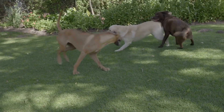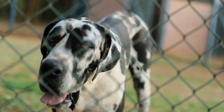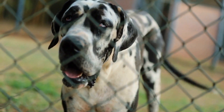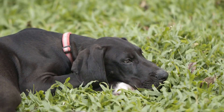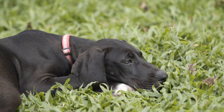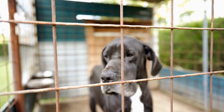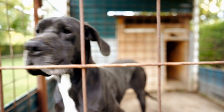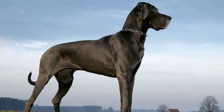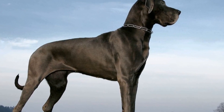Patience is key when potty training a Great Dane in an apartment. Accidents will happen, especially during the early stages of training. When accidents do occur, it is important to remain calm and avoid scolding or punishing your dog. Instead, clean up the mess and continue with your training routine. It is important not to discourage your Great Dane or associate going to the bathroom with negative behavior.